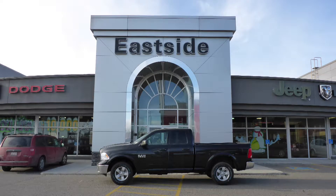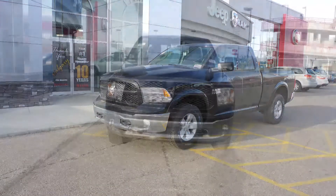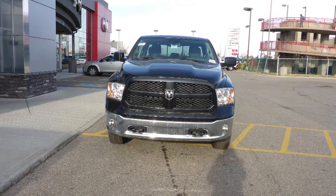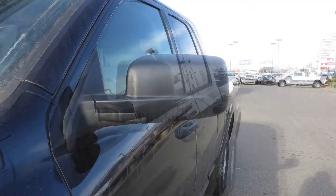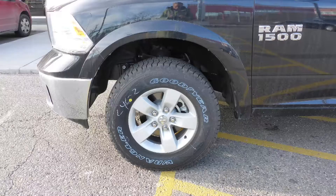Hi Gina. This 2016 Ram 1500 Tradesman Quad Cab comes equipped with a 3.6L engine and automatic transmission, power heated manual folding side mirrors, halogen headlamps, fog lamps, and 17-inch aluminum wheels.